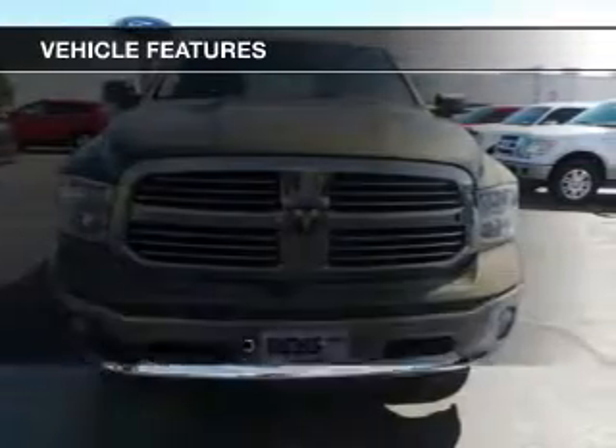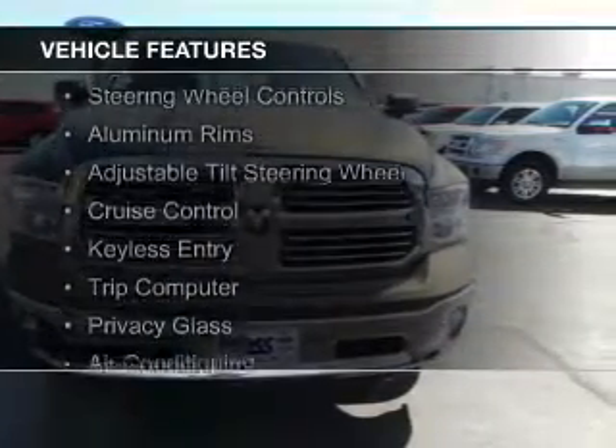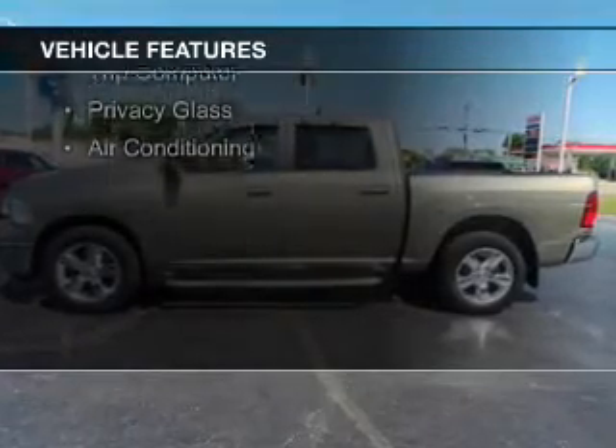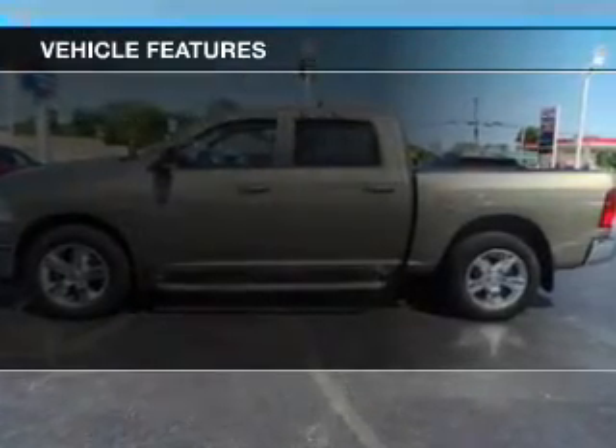The features include Sirius XM satellite radio, digital audio input, steering wheel controls, aluminum rims, an adjustable tilt steering wheel, and cruise control.